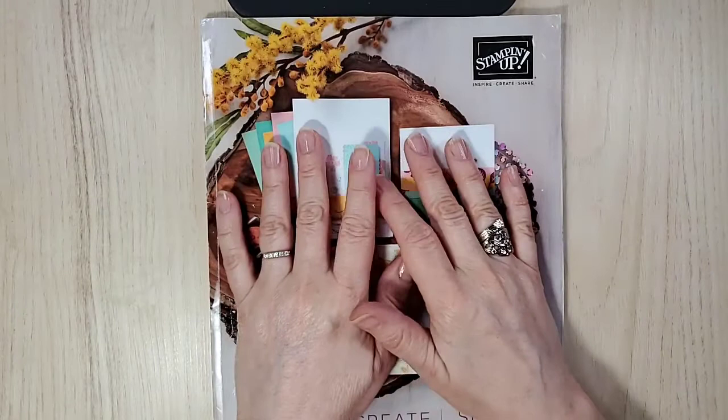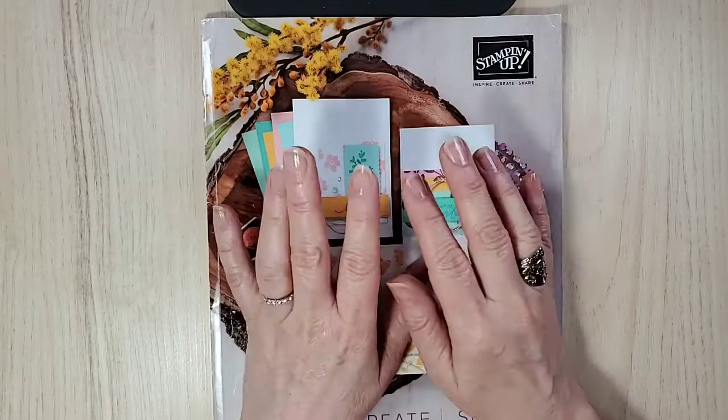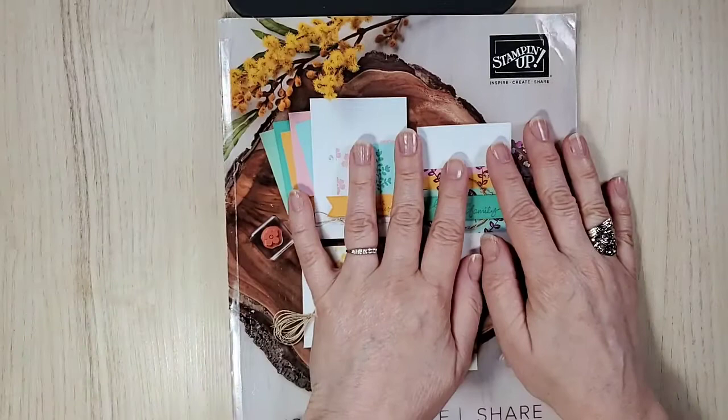Hi and welcome everyone. I'm Sandy and I'm an independent Stampin' Up demonstrator here in beautiful Canada, and I am so happy we're here today.